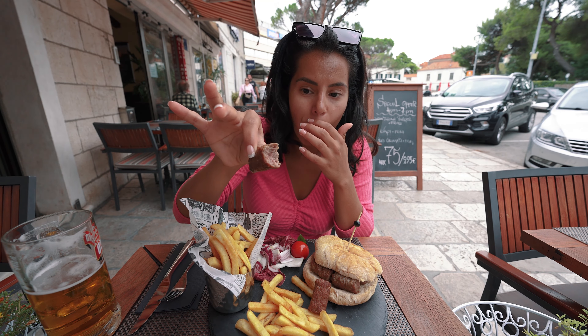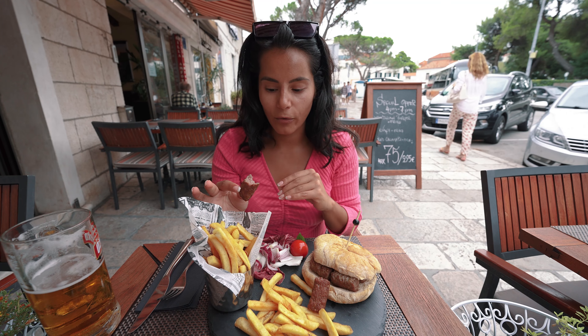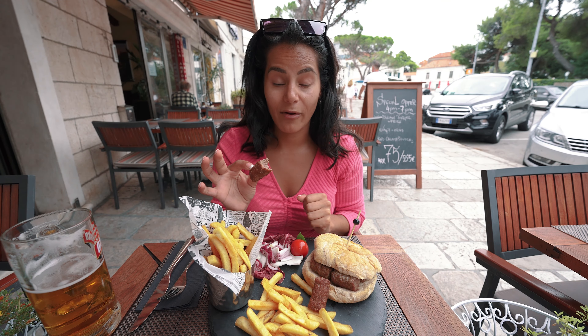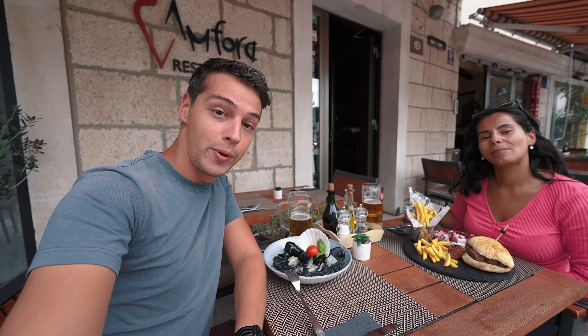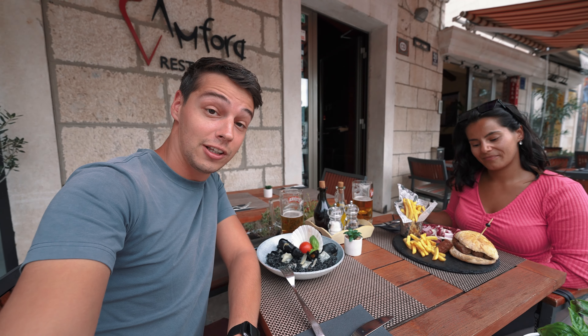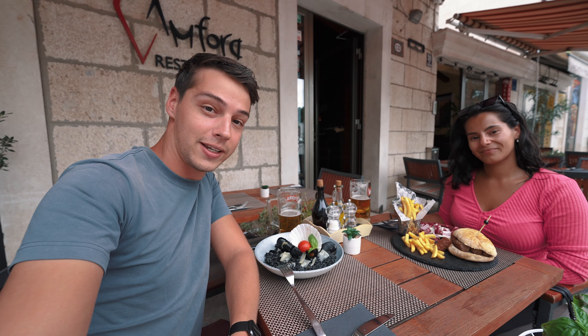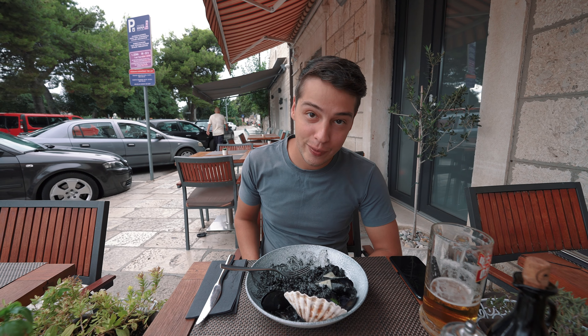The cevapchi is so juicy — definitely a blend of different meats, very flavorful, crispy on the outside. I highly recommend getting this if you're in Croatia; you will not regret it. You can find cevapchi, kebapi, or ćevapčići — it has a lot of names — all over Europe, prepared slightly differently with different spices and meat mixtures. We actually love making this back home in Canada when we barbecue, and it goes super well with beer.